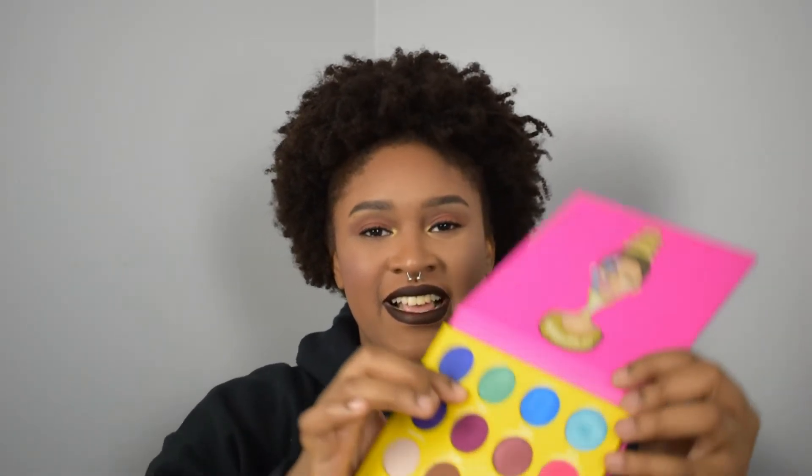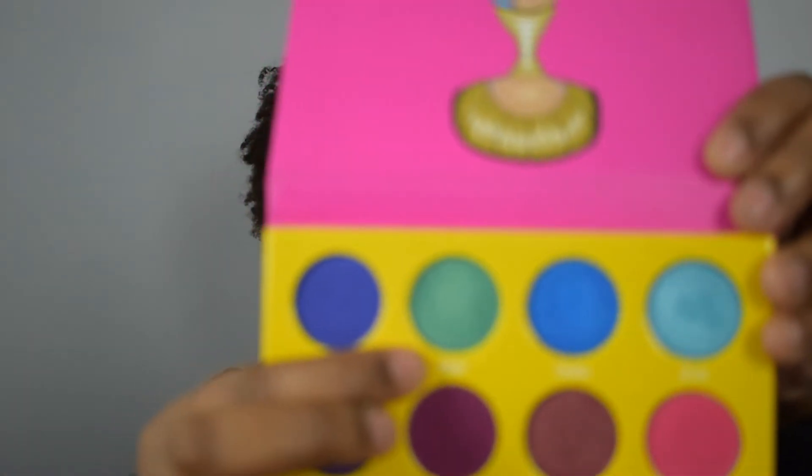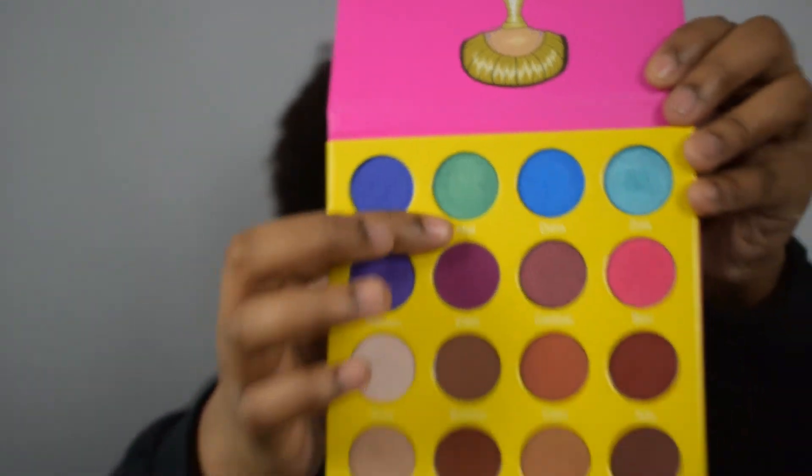The Masquerade Mini palette from Juvia's Place — shade number 447 is Molly. And the shade Molly is this green metallic right there. So that's going to be fun to play with in the springtime because spring's coming up. I'm honestly excited for this shade, not going to lie.